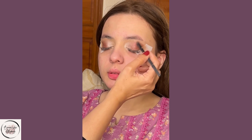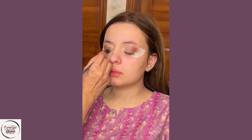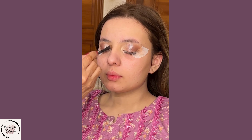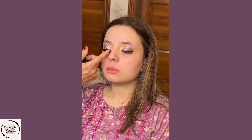For the eyes, opt for soft pink eyeshadows in shades like rose gold, soft pink, or more. Apply a light pink shade on the lids, a slightly darker shade in the crease for definition, and a shimmery highlight in the inner corners. Finish with a coat of mascara or false lashes for added drama.